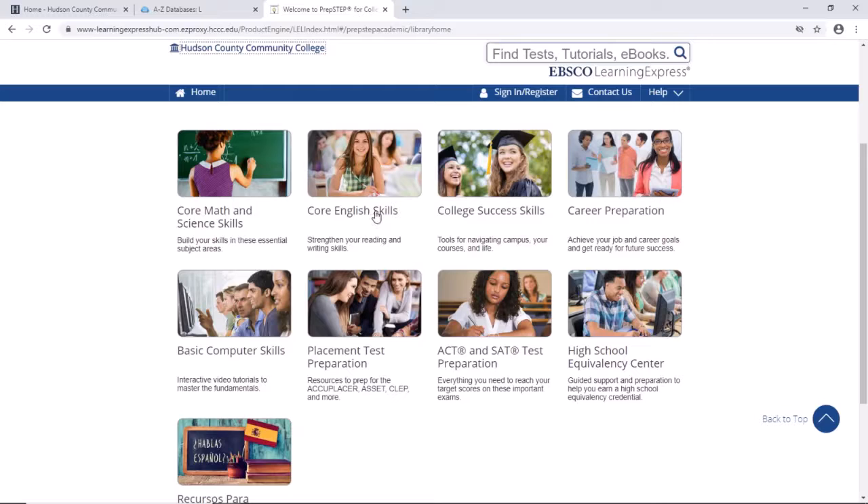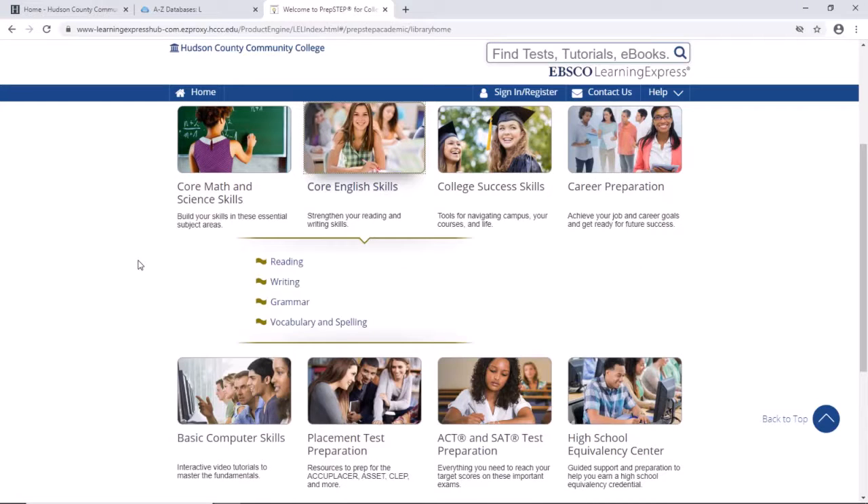Let's look at core English skills. The centers all have categories. In this one, they're reading, writing, grammar, vocabulary and spelling, along with topics and resources.